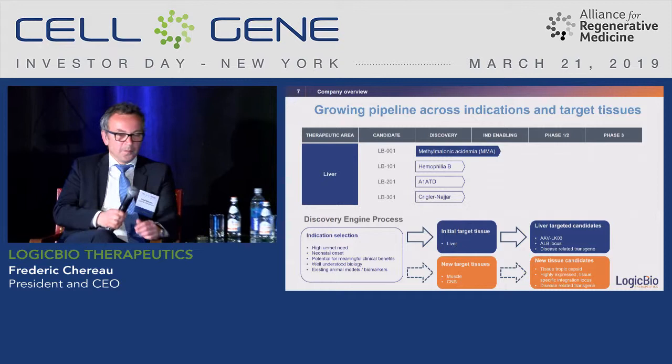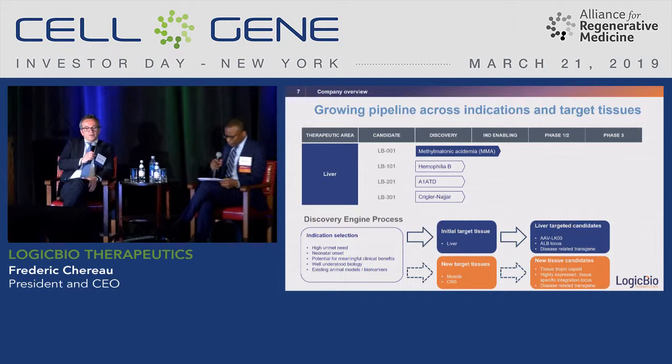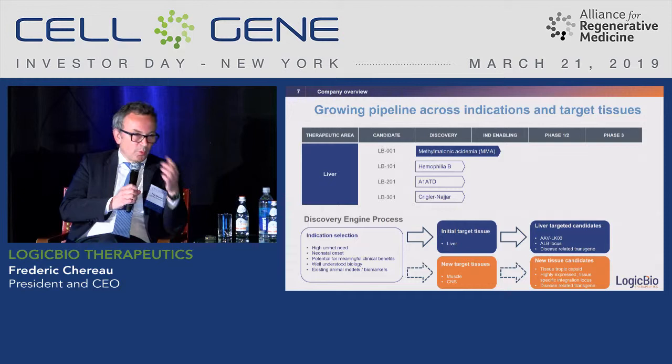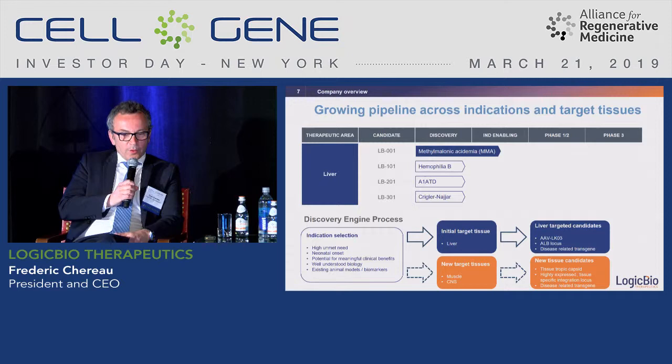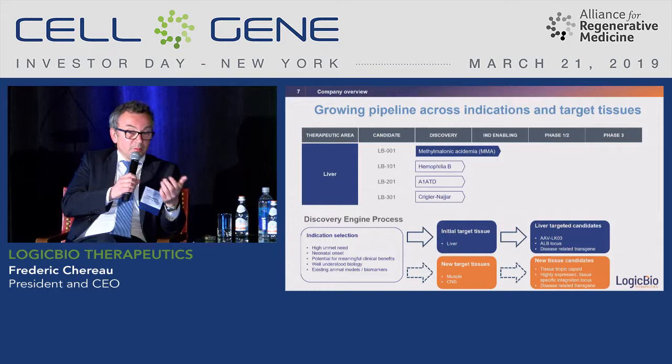Delivery has received special attention. We are currently using a capsid called LK03, which was selected in chimeric mice with a fully humanized liver — selected specifically for its propensity to transduce human cells. We believe this model is a much better predictor of what will happen in humans than wild-type mice or even non-human primate models. This capsid is already in the clinic, having been used by one company in a hemophilia program, and appears to be one of the best-performing capsids clinically in terms of transduction.